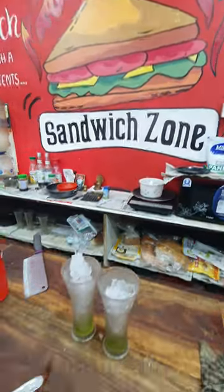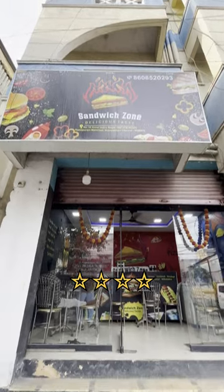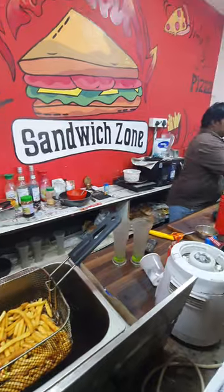We have a sandwich and fries. We have half a glass of ice. But it was a decent taste. So we have 4 stars — because of price, taste, ambience, and service.